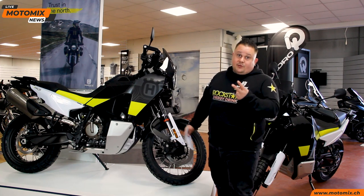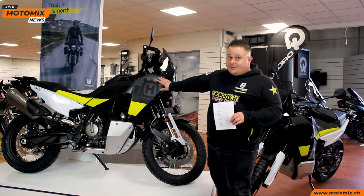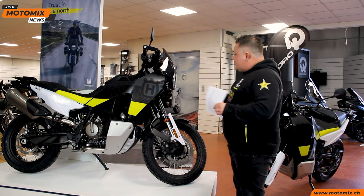Questa moto invece, appena è arrivata in garage — qua da due giorni — sono già venuti almeno 20 persone a vederla. È fantastica. La prima, tra l'altro, è già stata venduta al signor Carnovale: quando è entrato non ha fatto neanche in tempo a vederla che era già pronto a configurarla e riservarla.